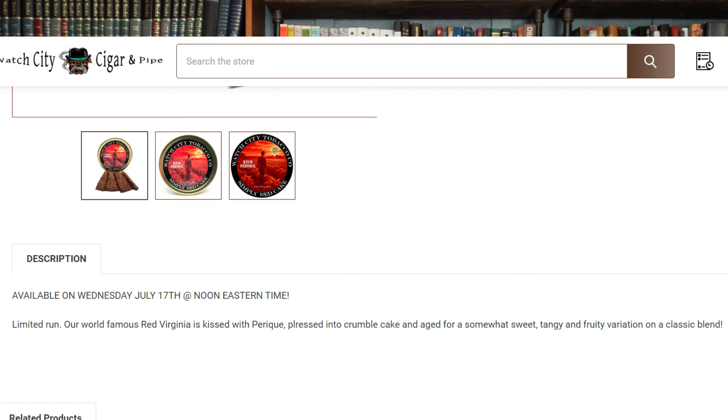The description is very simple: limited run — our world-famous red Virginia is kissed with Perique, pressed into caramel cake, and aged for a somewhat sweet, tangy, and fruity variation on a classic blend. Just for comparison, if you're not familiar: Simply Red comes in ribbon loose-leaf format, where this one is going to be crumble cake. Some of the best red Virginia I've had comes from Watch City Cigars — they get their supply from Sutliff, and what they do with it is excellent.